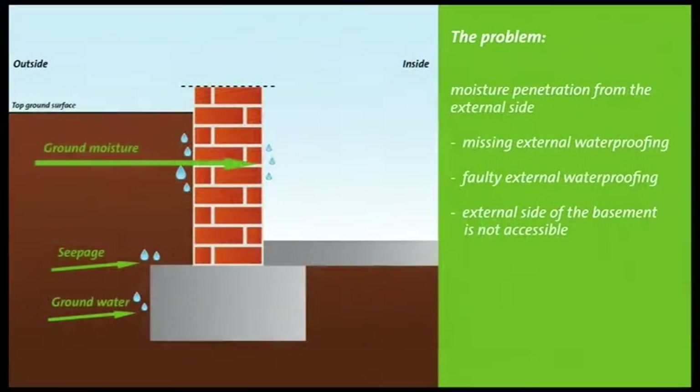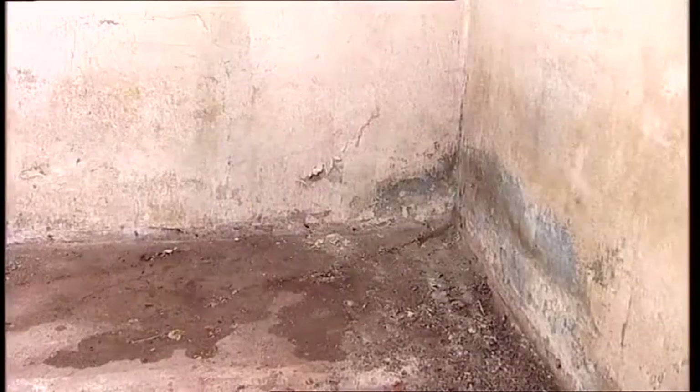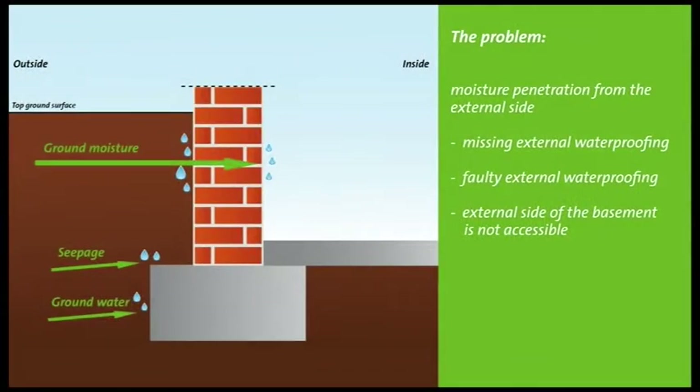A common problem: water enters the building from the exterior wall. The cause of this is often a missing or faulty exterior waterproofing. The consequence — moisture, and in extreme cases even flowing water, penetrates the wall and enters the living space. This moisture transports destructive salts into the building and creates a moist, musty, and unhealthy environment.